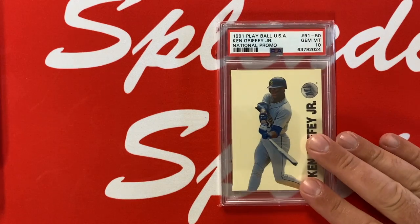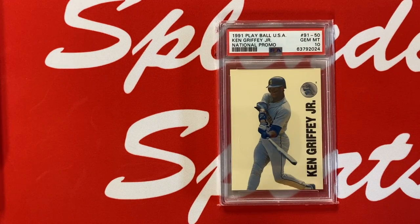This card I've had since I was a kid — it's a 1991 Play Ball USA Ken Griffey Jr. national promo card number 91-50 in a Gem Mint 10. These cards are tough to find in Gem Mint 10s. I love this design with the white background, and not a card you see all the time from Griffey. It's a special card for me because I've had it so long, and I was very surprised that a card I had for 30 years just sitting in a binder was able to get the PSA 10.